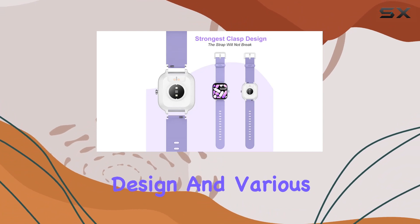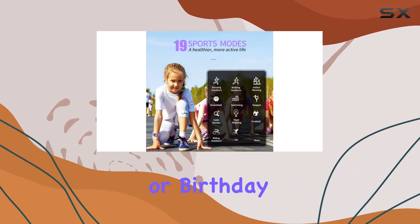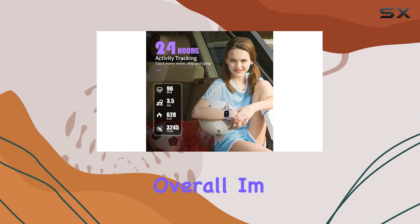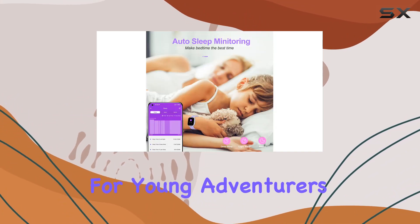With its stylish design and various themed finishes, the Hengto Kids Fitness Tracker makes for an excellent Christmas or birthday gift for boys, girls, and teenagers. Overall, I'm impressed with the features packed into this watch, making it a must-have for young adventurers.